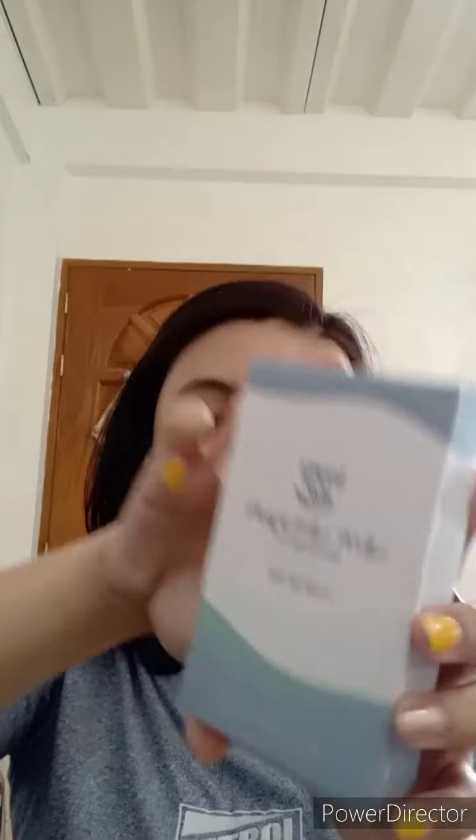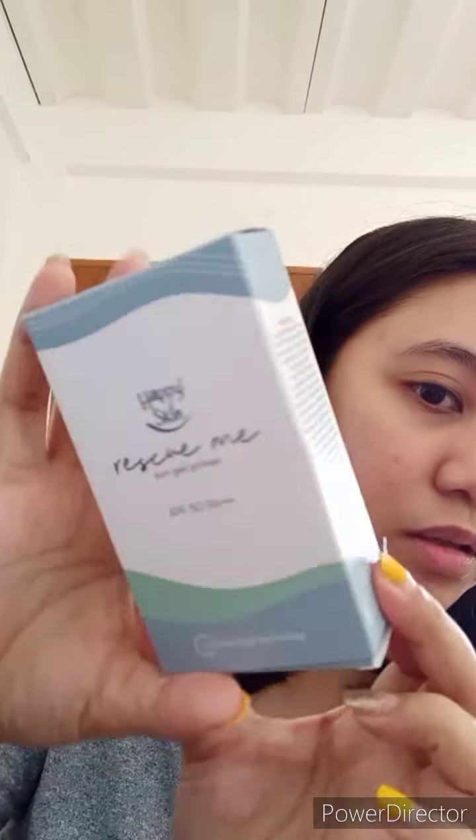May biblo dito — taray, nakikita nyo ba? So ang binili ko is yung bundle, yung may kasama — Sun Gel Primer SPF 50 plus plus, plus anti blue light technology. Isang shade lang talaga siya. And then — ito talaga yung gusto kong i-try — yung Second Skin Serum Cushion Foundation. I bought it in Soft Beige.